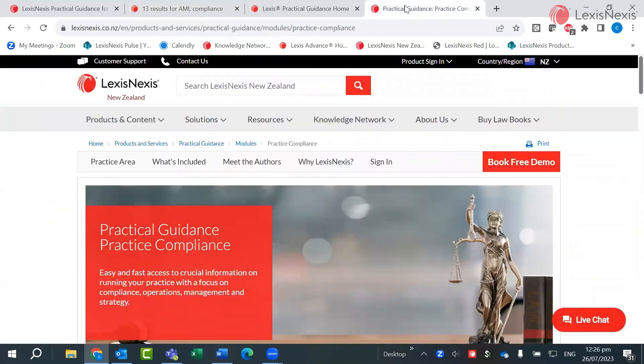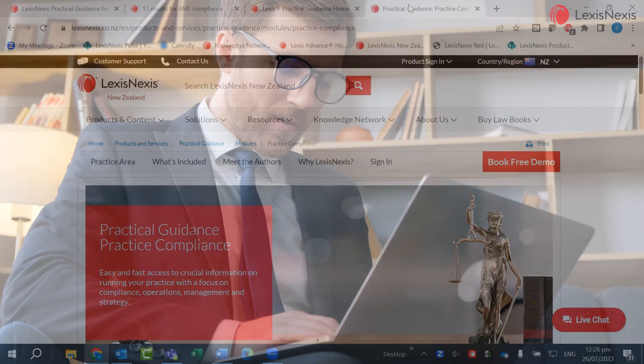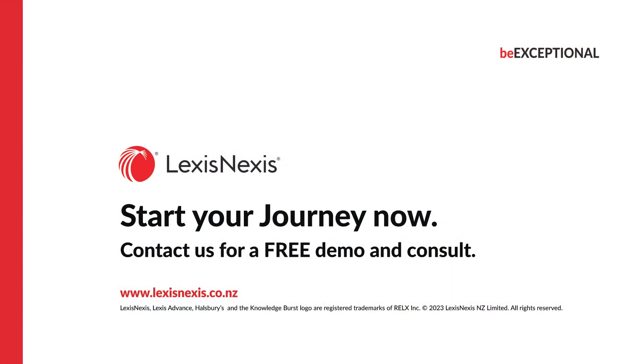From our quick tour of the new Practice Compliance module today, you can see that practical guidance Practice Compliance is embedded within Lexis Advance and any search results you run. Its easy accessibility and user-friendliness makes it the perfect addition to a Lexis Advance subscription for any practicing lawyer, providing the tools to manage the day-to-day running of their firm successfully while staying up to date with the changing legal landscape.